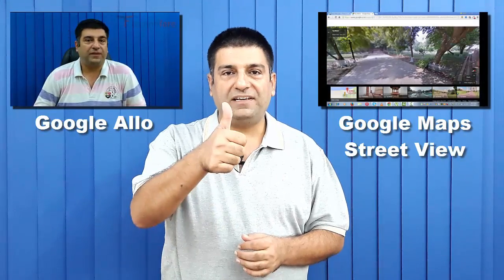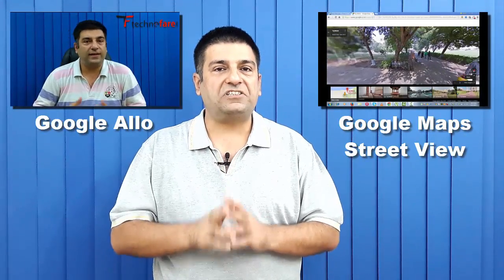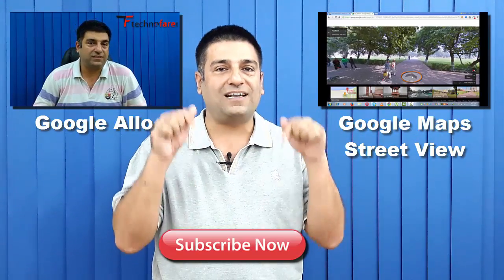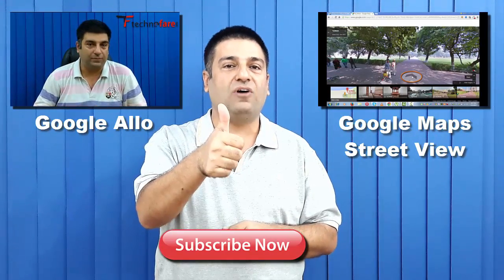How was that? I would surely recommend you to give it a try and I am sure you would love to use it. If you found this tutorial good, give it a thumbs up. Also watch other interesting videos by clicking on the links you see on screen. Please don't forget to subscribe to this channel, and thanks for watching.